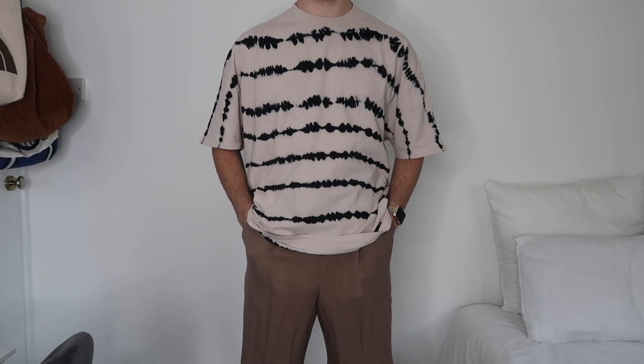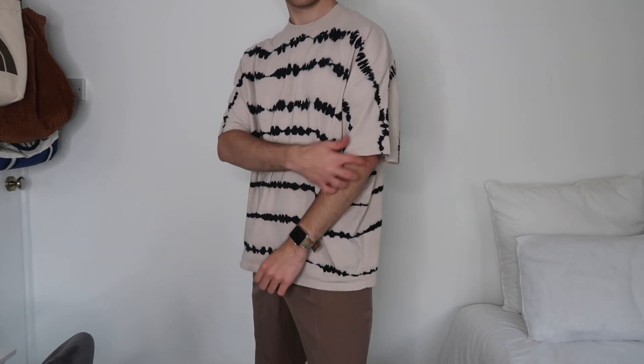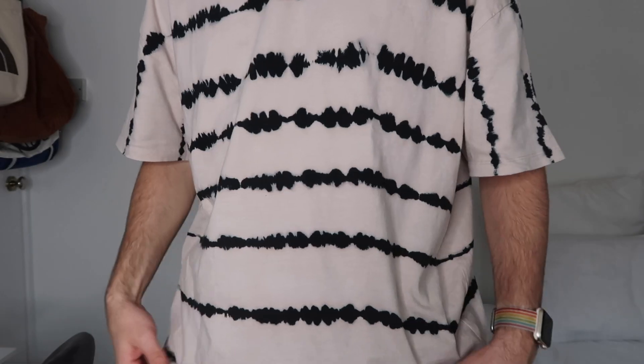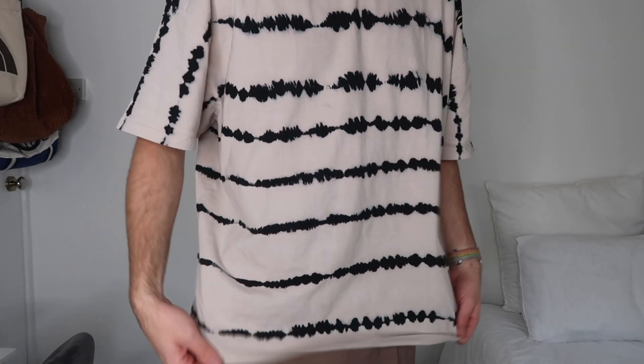The first thing I have picked up is this ASOS design oversized t-shirt. It's just in this beige colour and it's got this black detail running throughout — like a black pattern. I really like the size and fit of this t-shirt because it's quite oversized. It's a very soft fabric and it fits really really well. I decided to get this in a medium and that t-shirt was £18.